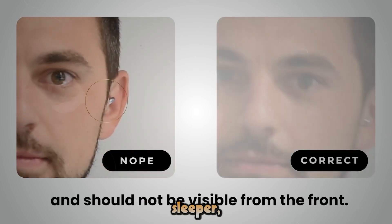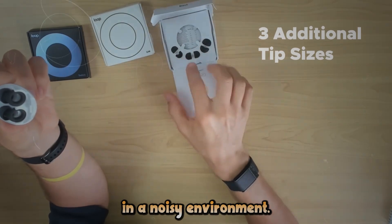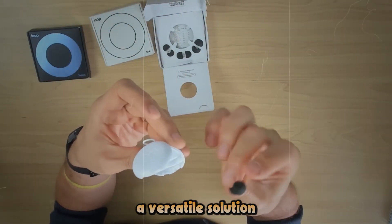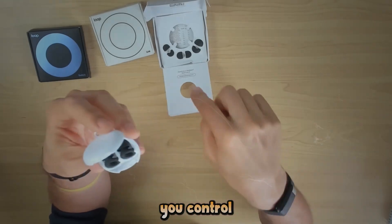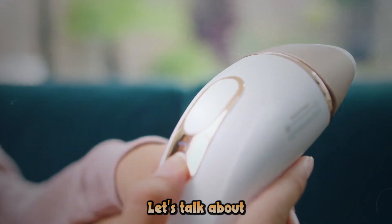Whether you're a light sleeper, a frequent flyer, or someone who works in a noisy environment, the Loop Earplug Switch offers a versatile solution to help you control your auditory environment and find your peace.